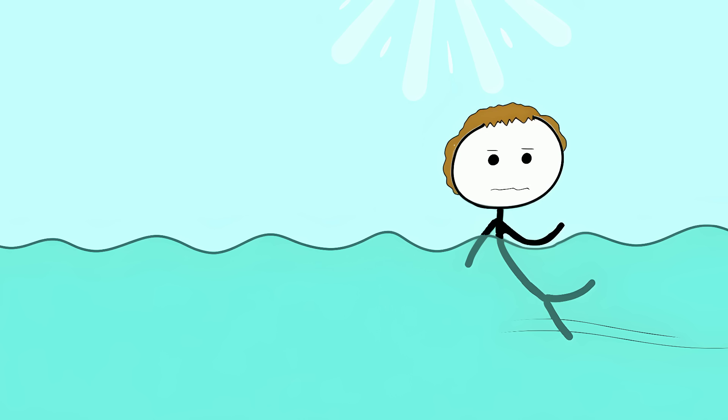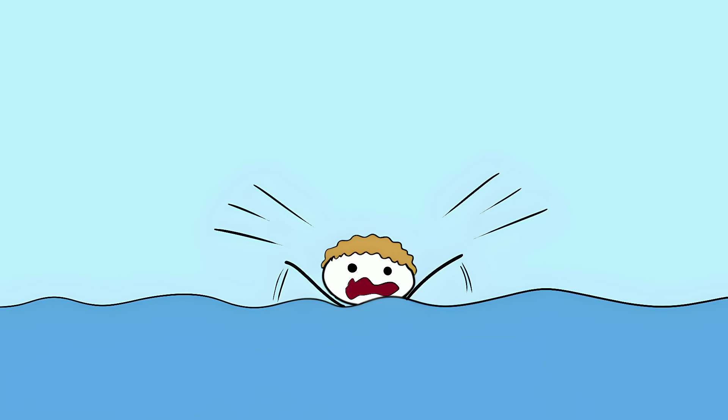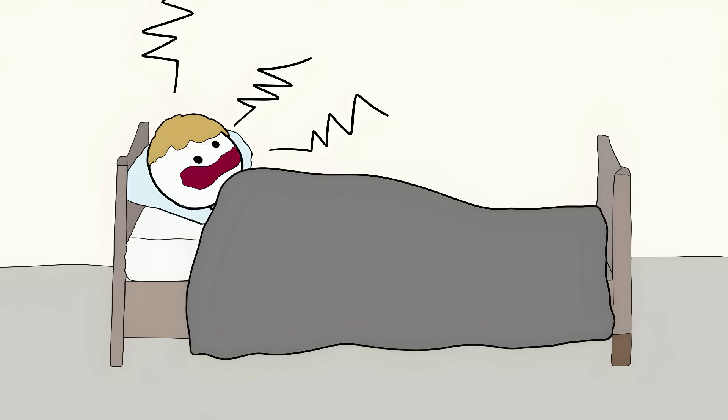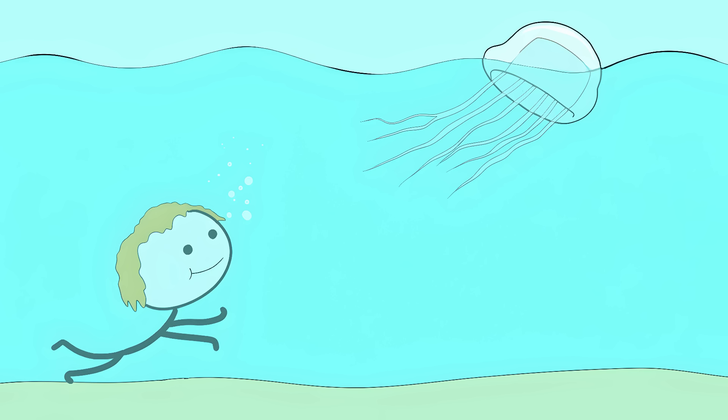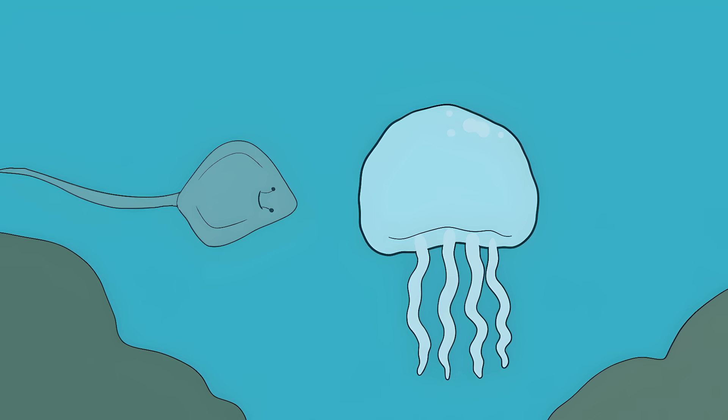Survivors say the pain feels like being struck by lightning and set on fire. Some victims have their hearts stop within 5 minutes of being stung. If you survive, you've won weeks of the worst pain imaginable, plus severe scarring. These jellies aren't just floating around waiting to bump into you — they can swim at 4 miles per hour and have 24 eyes arranged in clusters around their bell. While you're admiring them, they're actually hunting you. These ghostly assassins kill more people than sharks, stingrays, and sea snakes combined.